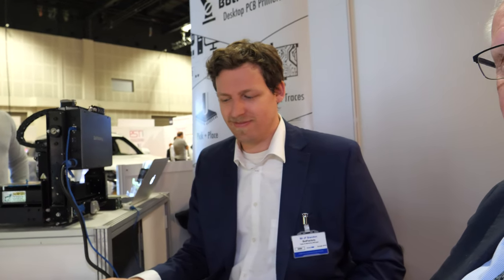Hi, I'm Peter Harrop, Chairman of IDTechX, and we're here at a regular exhibitor in the busy IDTechX show here in Berlin. It is the Bot Factory and Geoff Brandon is going to tell us about it. Over to you.